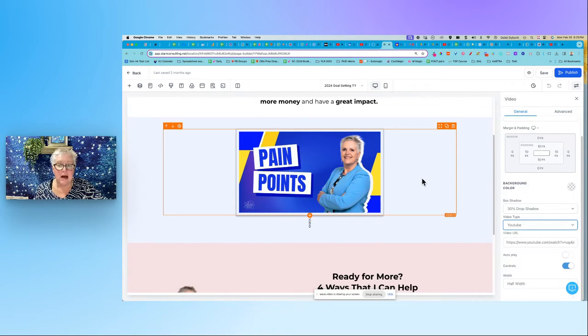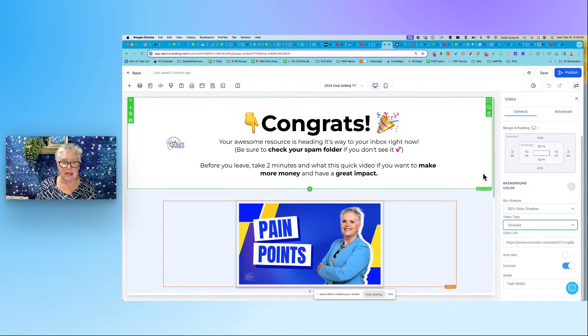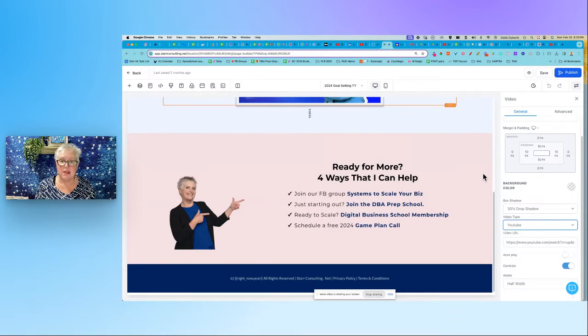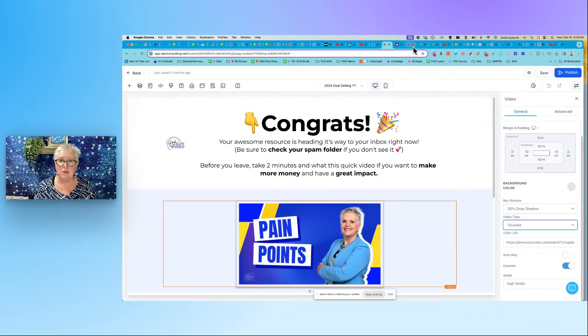You can change the size of the video — I have it set to half width so it's only using half the space. It's not rocket science. We've already created a page, so you're becoming more familiar with things. I think you could go out and create this right away. In fact, why don't you? You'll be one step closer to building out your funnel.